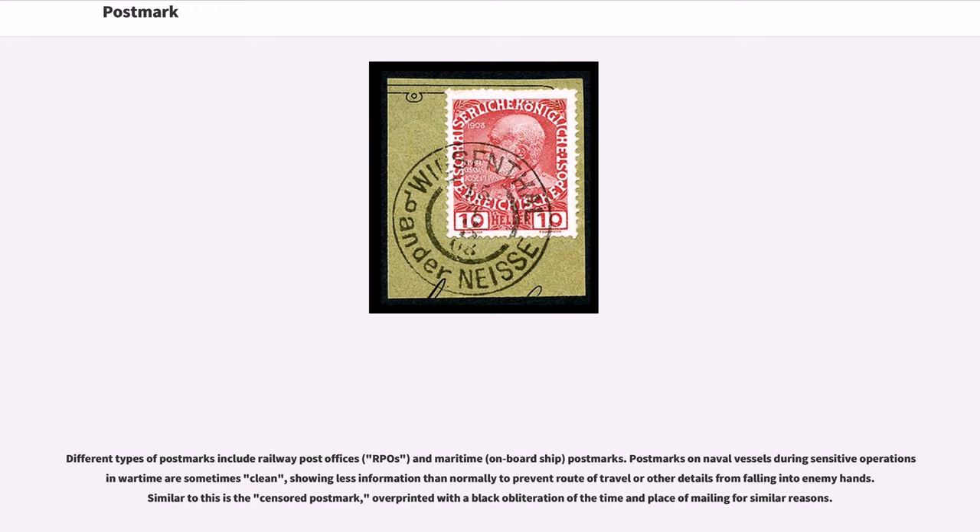Postmarks on naval vessels during sensitive operations in wartime are sometimes clean, showing less information than normally to prevent route of travel or other details from falling into enemy hands. Similar to this is the censored postmark, overprinted with a black obliteration of the time and place of mailing for similar reasons.